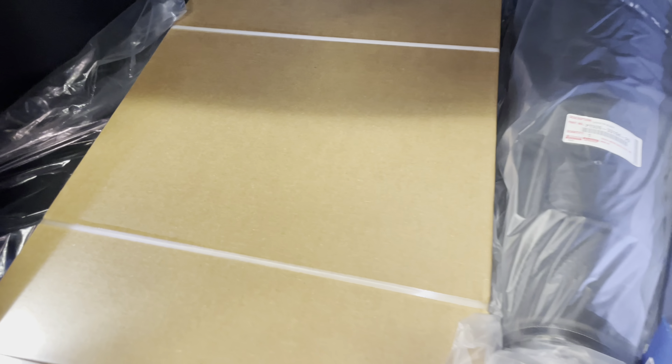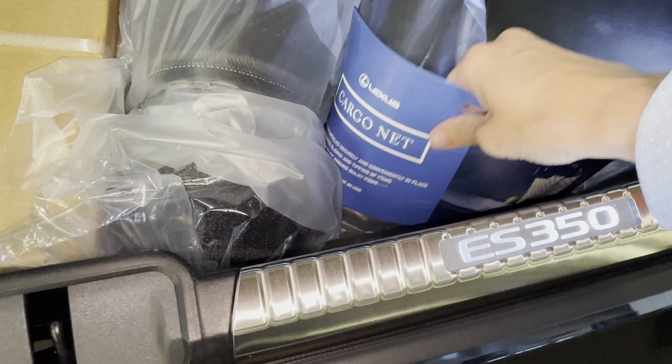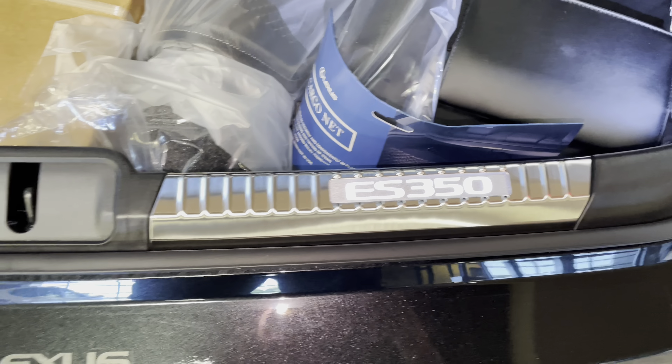Inside the trunk of the ES, we have our all-weather mats, wood center pass-through, cargo net, first aid kit, and our aluminum-edged trunk sills.